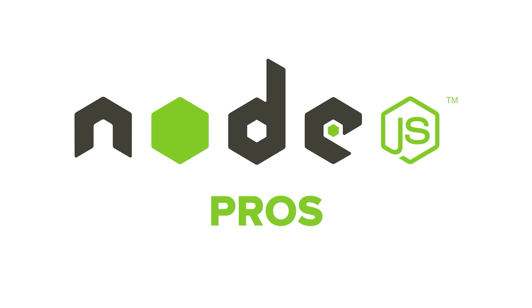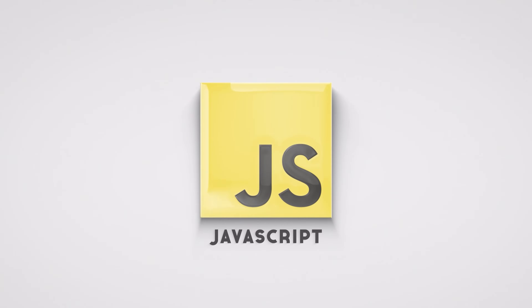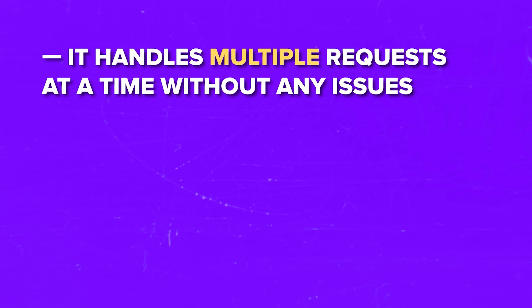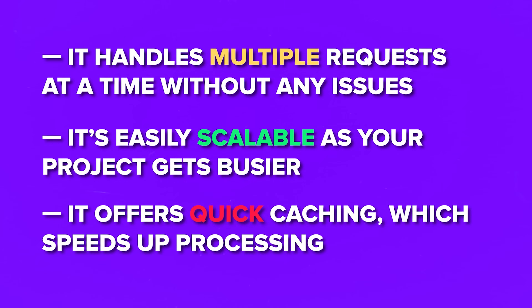Node.js pros: it's based on JavaScript, which is one of the most popular programming languages — comparably easy to learn and support, with a big and helpful community of developers. It efficiently manages your apps, tools and features. It handles multiple requests at a time without any issues. It's easily scalable as your project gets busier. And it offers quick caching, which speeds up processing.